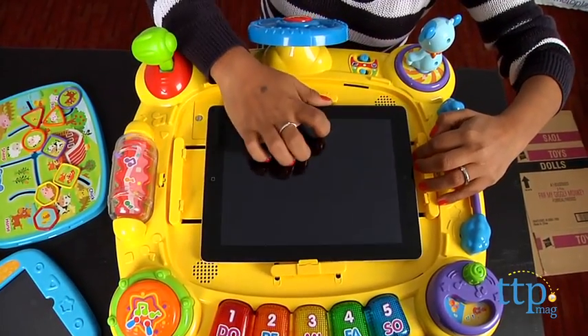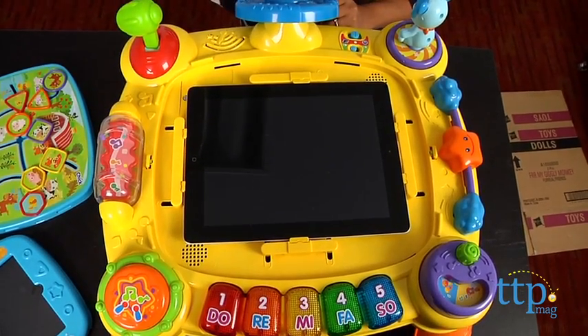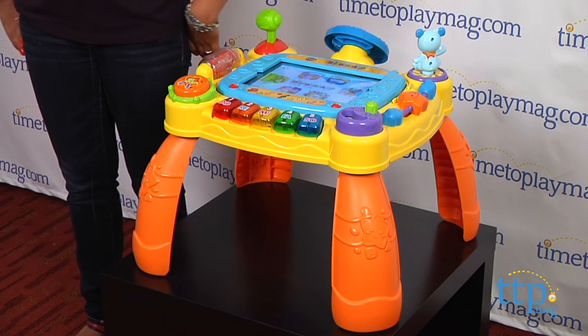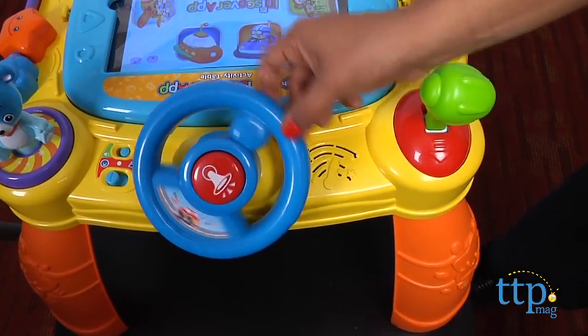While I'm not a fan of having screen time for young kids, I do get the appeal of this activity table for kids above the age of 12 months. The iDiscover App Activity Table has over 58 songs, melodies and phrases, and also includes nine activities on the table itself.